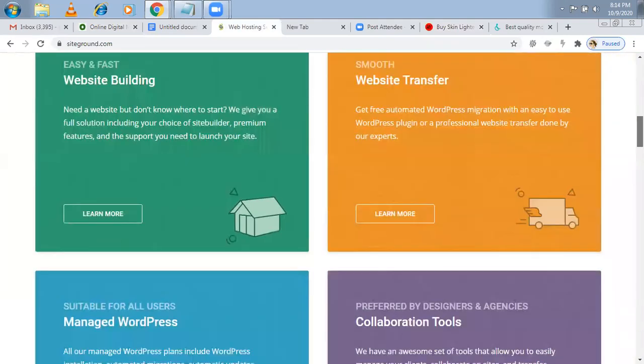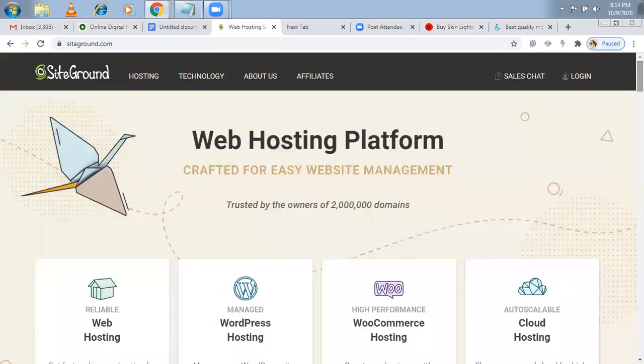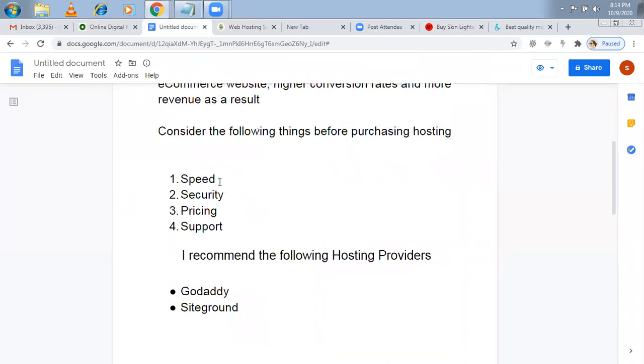I've also seen reviews of people taking SiteGround — the price and service are similar. But I haven't tried it yet; once I do I'll make a video on it. For now, I recommend going with GoDaddy. Speed is good with business hosting — 100%. Security — yes. Price is expensive, but if you have a strong goal, go for it. Support is 100% — they are very good at solving whatever problem you have.